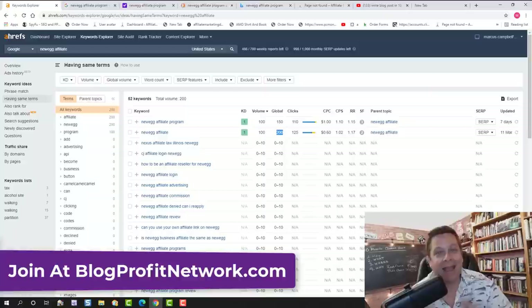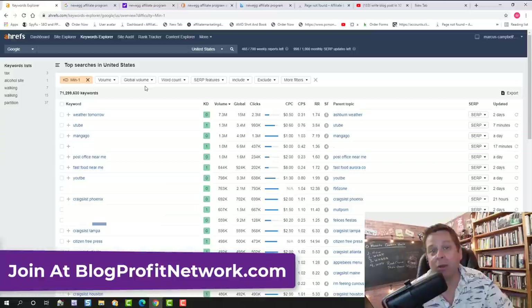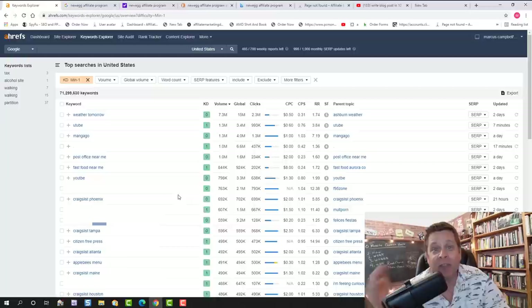You've got to ask yourself: how many keywords are there with very little competition? According to Ahrefs, there are over 71 million of them. You can find all kinds of keywords with very little competition and start making money by driving people to offers that not only help them but put money in your pocket. If you want to learn more, go to blogprofitnetwork.com — it's my course where you can learn everything, and every Tuesday I'm here live answering questions. I hope this video inspired you and shows you exactly what can be done live in front of your face. Make sure you subscribe, click the bell, and give this video a thumbs up.